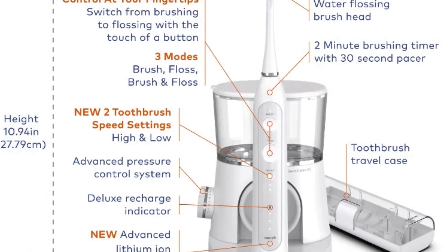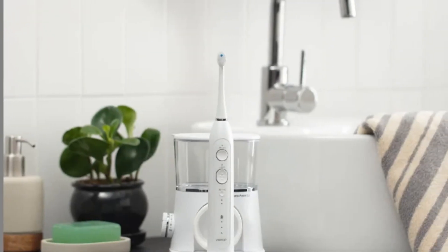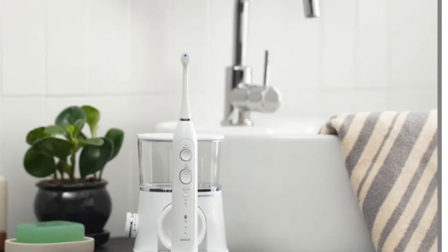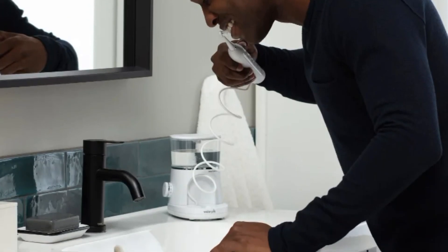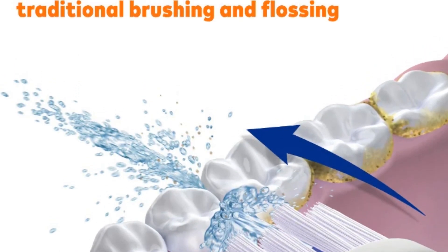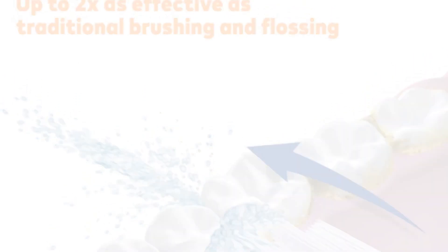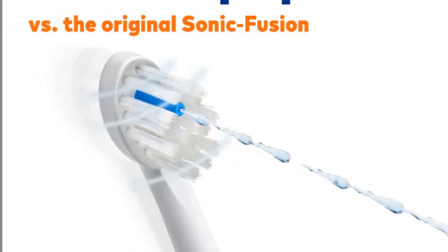The 15-ounce covered reservoir with 60-plus seconds of water capacity and a premium travel case adds to its convenience. Ideal for individuals seeking an all-in-one oral care solution, the Sonic Fusion 2.0 White offers remarkable performance, reliability, and a three-year limited warranty, making it an excellent investment for long-term oral health.